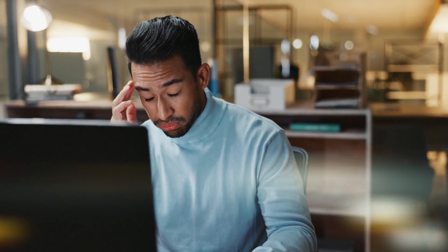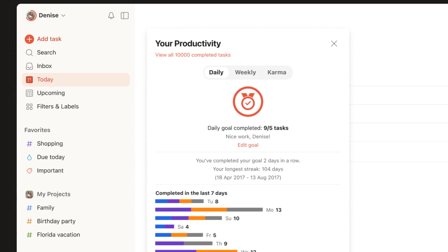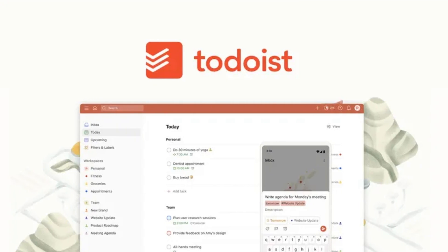So instead of being overwhelmed by a giant task, you can tackle it one piece at a time. Todoist gives you a daily productivity score to help you stay on track — it's like having a personal coach cheering you on as you check off your tasks. Whether you're planning your week or just trying to remember to pick up milk, Todoist keeps you focused and organized.